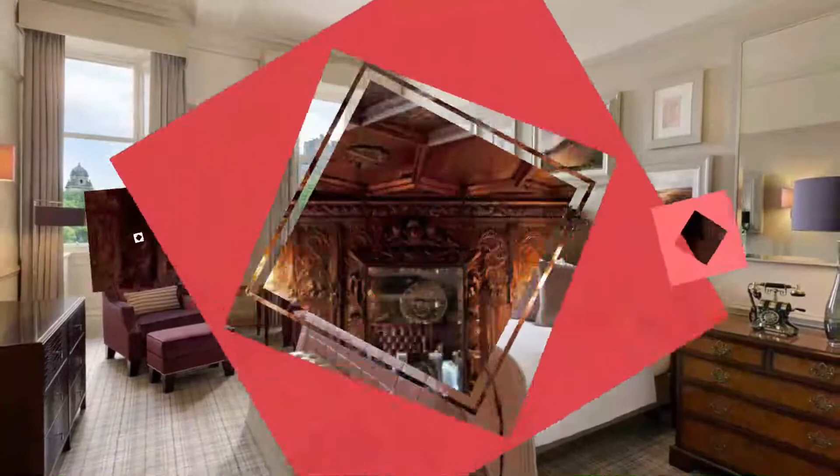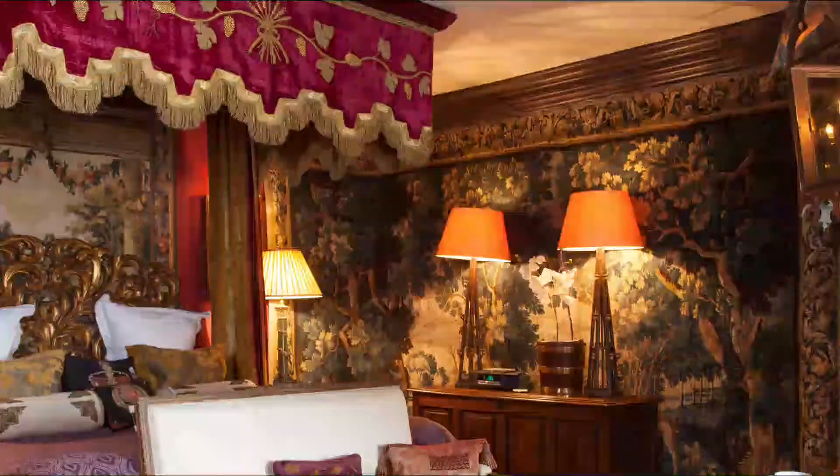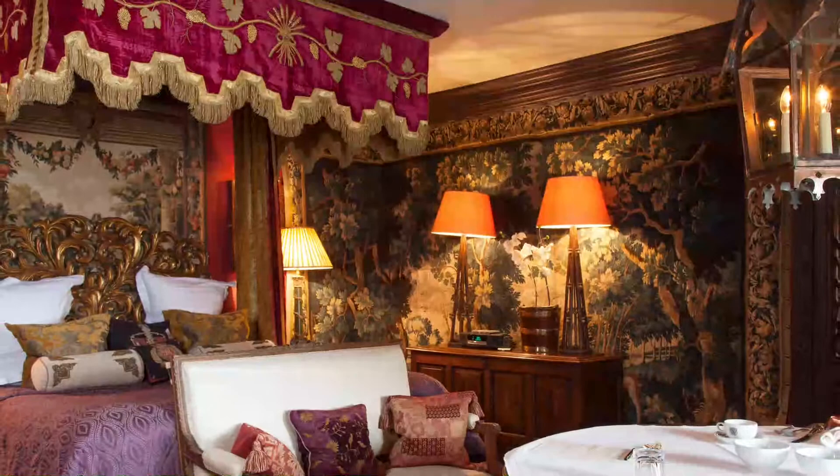Number ten: The Witchery by the Castle. Gothic romance and dramatic grandeur rise to enchanting theatrical levels at the Witchery by the Castle — it's like the Phantom of the Opera in hotel form. Those looking for an intimate, lavish escape are hard pressed to find anything more decadent than the Witchery's suites.